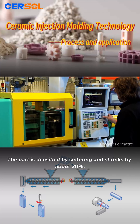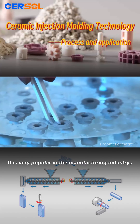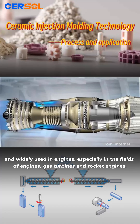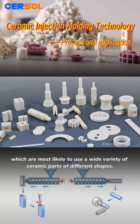The part is densified by sintering and shrinks by about 20%. It is very popular in the manufacturing industry and widely used especially in the fields of engines, gas turbines, and rocket engines, which are most likely to use a wide variety of ceramic parts of different shapes.